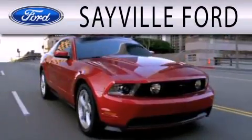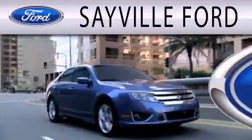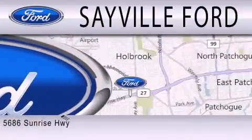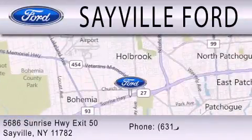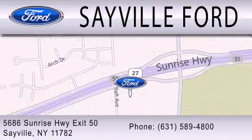Sayville Ford is dedicated to doing everything possible to ensure that the experience you have selecting your next vehicle is as pleasant as possible. We are located at 5686 Sunrise Highway, exit 50 in Sayville. Please call us today at 631-589-4800 for more information.